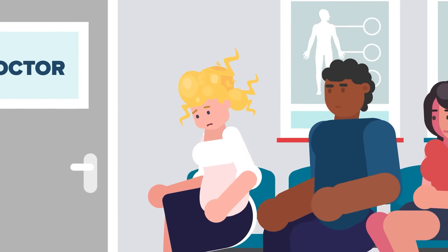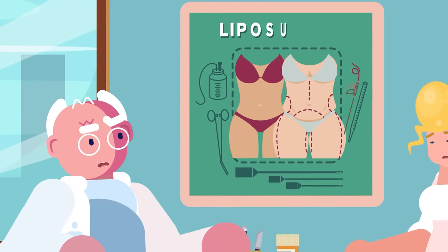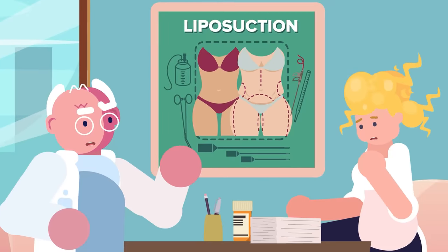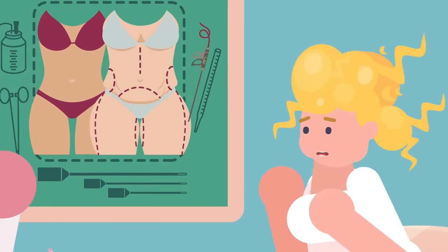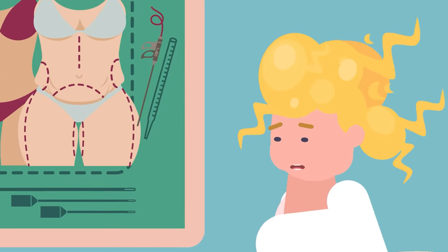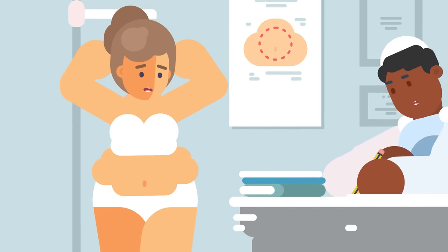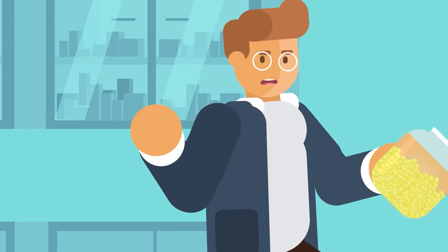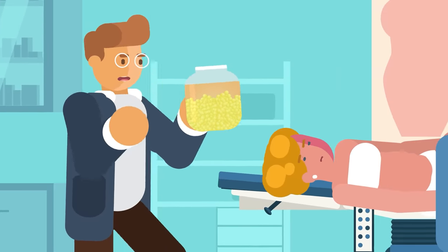Number 15. The first procedure on our list is a type of elective surgery, meaning people choose to go through the pain of having it done. Liposuction involves removing fat from the body. Some people want to change the way they look and feel, so they decide that certain areas of their bodies need to be reshaped. Many people who decide to get liposuction have the fat removed from under the arms or around the thighs.